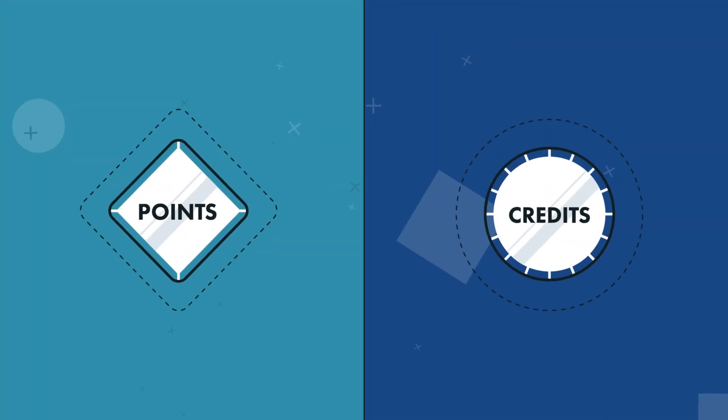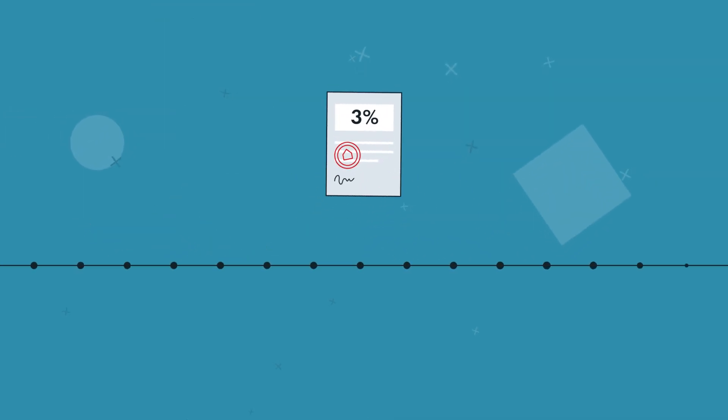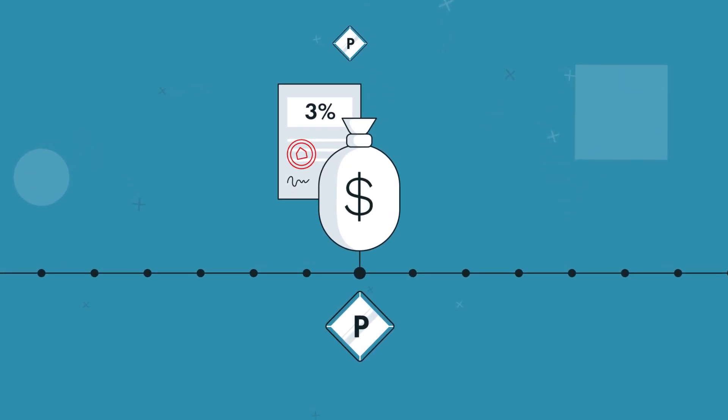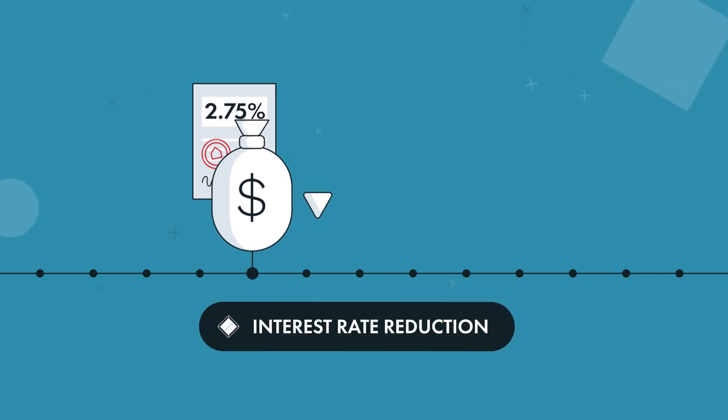Points versus credits — here's the deal. Let's say you qualify for a 3% interest rate on your mortgage. Choosing points means you'll pay a portion of your mortgage upfront at closing. In exchange, your interest rate will go down below 3% and your monthly payment will be lower.